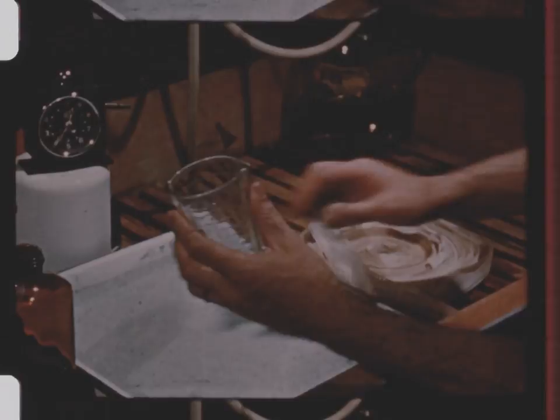The first step in the rejuvenation of the paper roll is to submerge it in a chemical bath to soften the emulsion, so that it can be flattened, dried, and run through a specially designed printer.